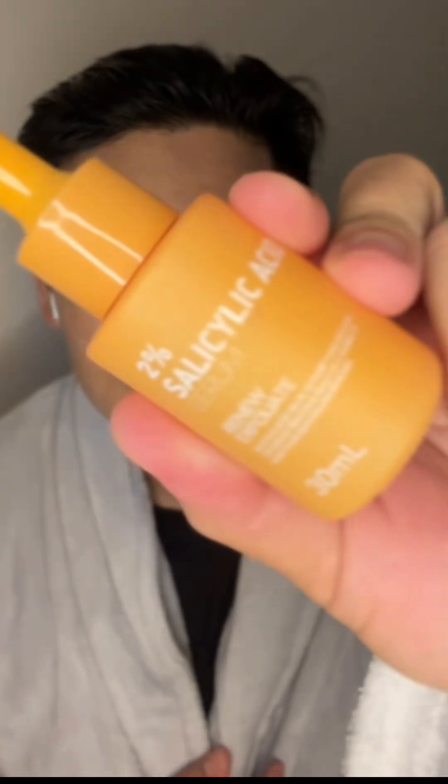Disclaimer — these products are not sponsored. I don't have any business with the products I will introduce to you. I'm just sharing my night skin care routine and the products I always use before I go to sleep. For those international students who are looking for skin care products, this is my way of sharing — maybe you could get some info or insights about these products.